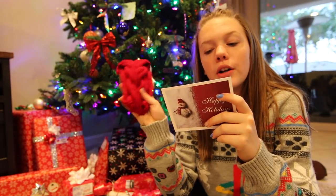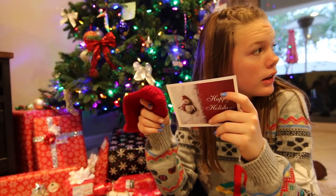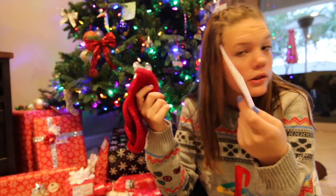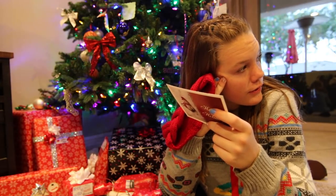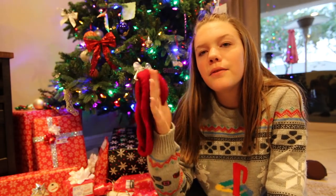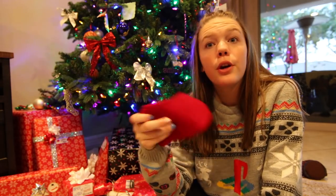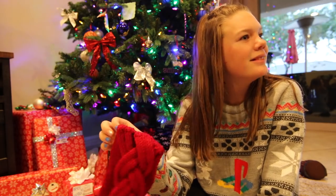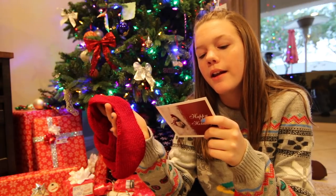Knitted ear warmer retails for $12, seen at Etsy. Keep your ears warm. My dog is drinking water very loudly. If your dog's thirsty, they're thirsty — but are you really that thirsty? The downside of recording outside my room is that it's not as quiet. Anyway, pull the braided portion down over your forehead or wear it like a standard headband. Either way it's adorable.